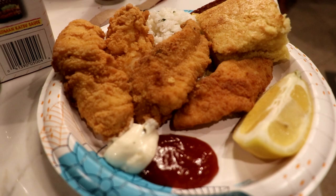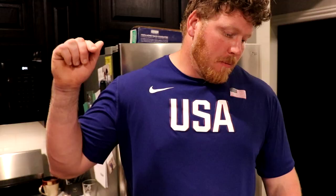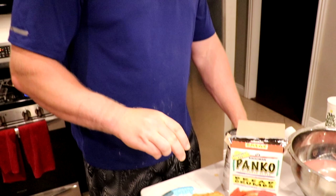We got our last batch right here. We got a lemon wedge — I love lemon on fried catfish — a little cocktail sauce, a little tartar sauce, and really good cornbread as well.